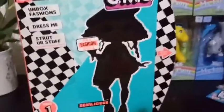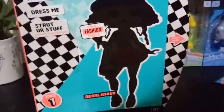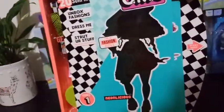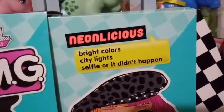Let's figure out how to open this up. I think this is supposed to swing out — this is going to be a bit tricky. I think this part comes off first. So I got the plastic off and we slide this open. That uncovers her, and it says: Neonlicious, bright colors, city lights, selfie or it didn't happen.